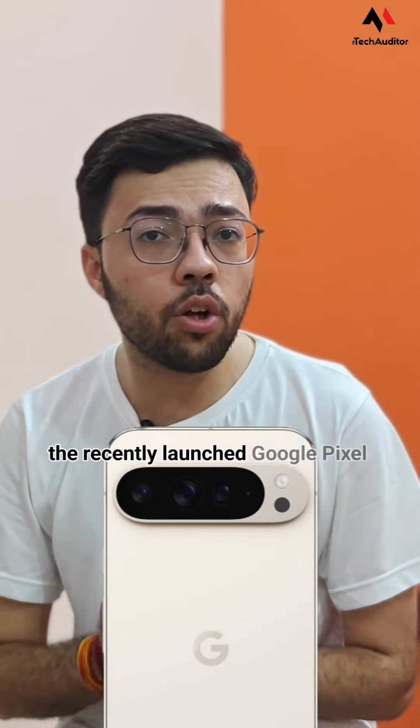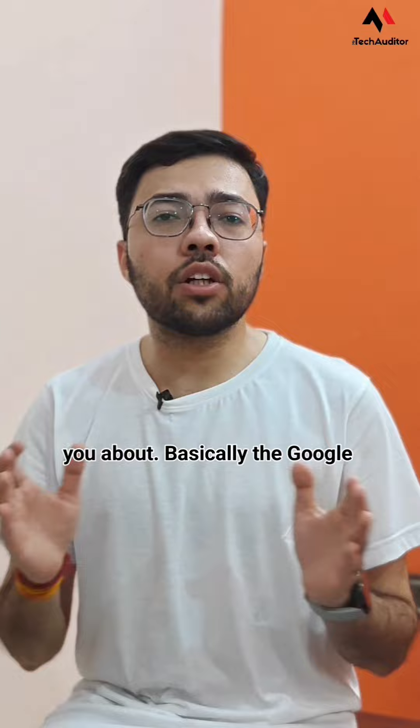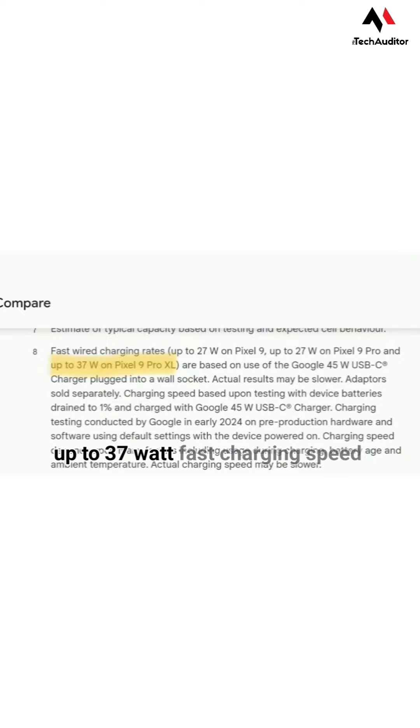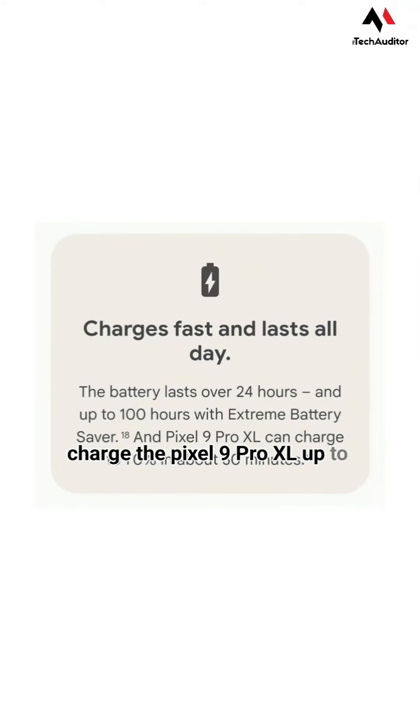There is a little secret behind the recently launched Google Pixel 9 Pro XL which Google has not told you about. The Google Pixel 9 Pro XL is one of the fastest charging Pixel smartphones ever in the market, with up to 37W fast charging speeds that, as per Google's claim, can charge the Pixel 9 Pro XL up to 70% in just 30 minutes.